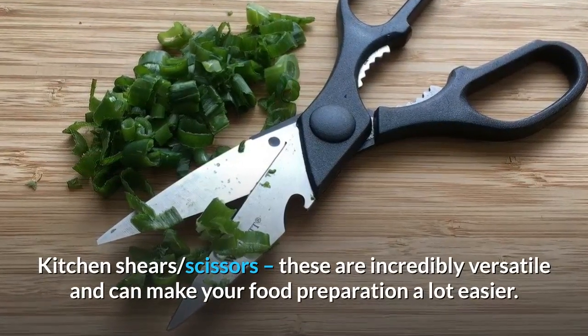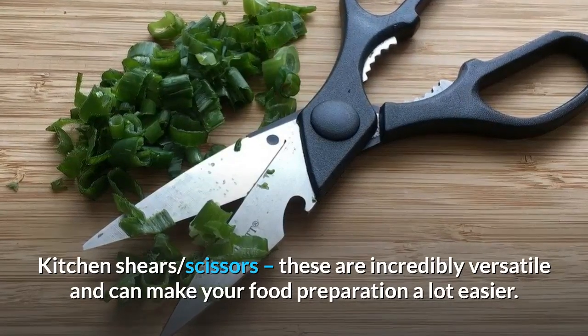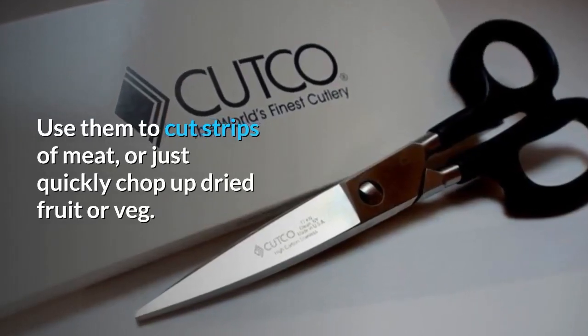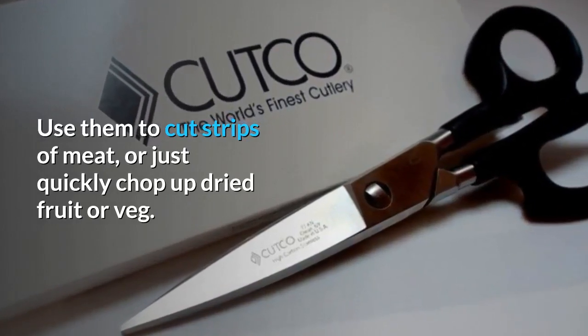Kitchen shears: these are incredibly versatile and can make your food preparation a lot easier. Use them to cut strips of meat, or just quickly chop up dried fruit or veg.